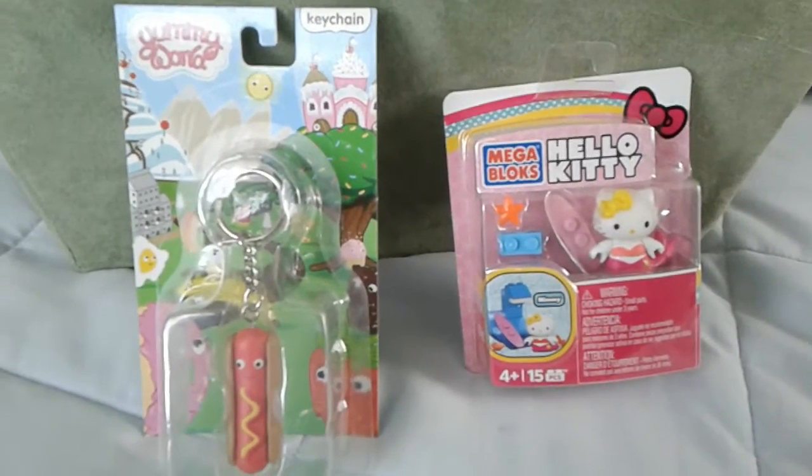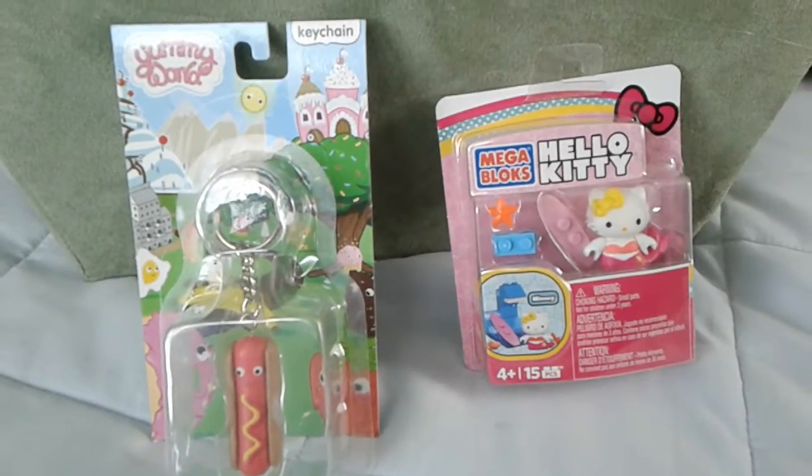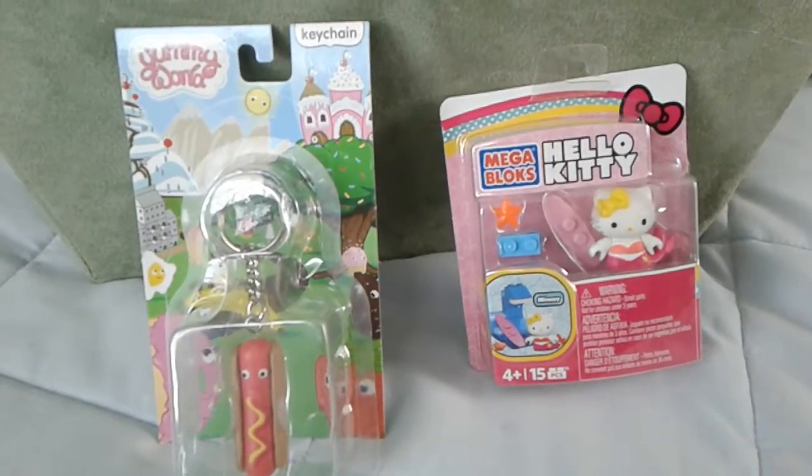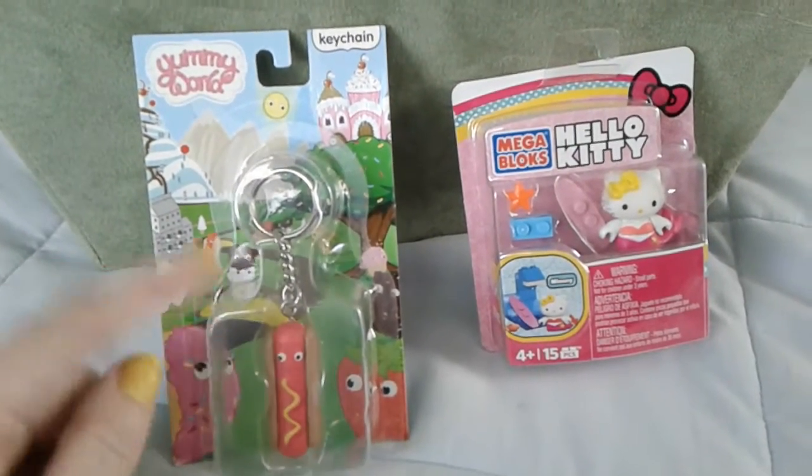Hey guys, it's Carrie. I have a super quick video for you today. I just have a couple items I wanted to share. First up, I have this adorable Yummy World hot dog keychain. I purchased him from Amazon.